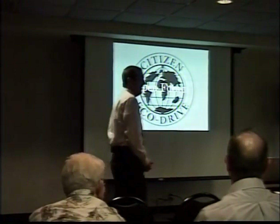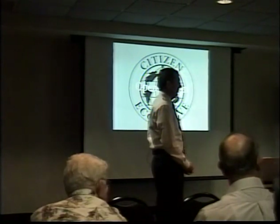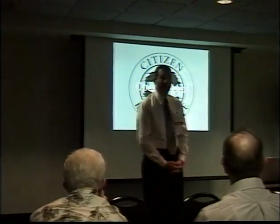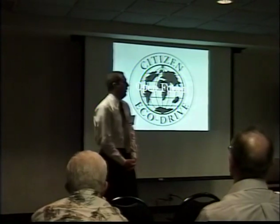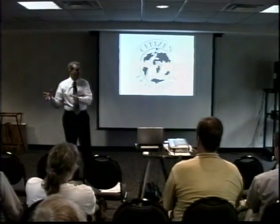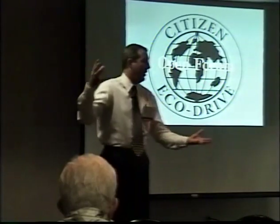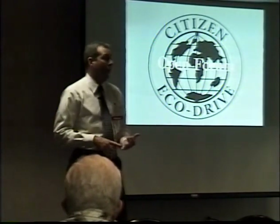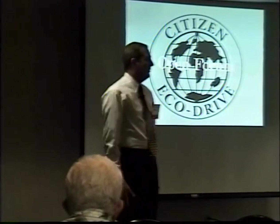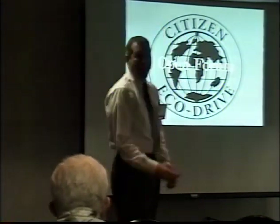Eco-Drive represents 52% of every watch sold by Citizen in the US, and that's growing. The United States is the biggest Eco-Drive market in the world — the folks in Tokyo are looking at how we've done that and how to apply it to other countries, because in other countries it's perhaps only 2% of entire sales, with most selling battery-operated or automatic watches. Eco-Drive is great in places like Africa where there's a lot of sun, not many battery changes, and possibly not many qualified watchmakers.